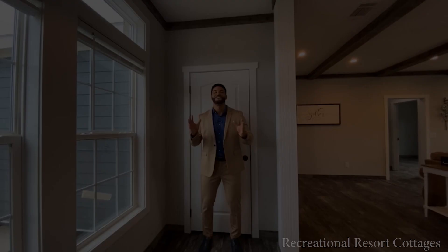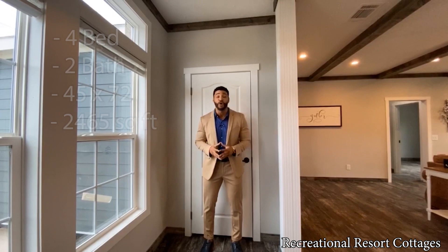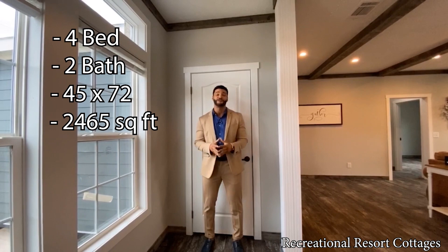If you are currently in the market for a big boy home — I'm talking four bedrooms — then look no further than the McGarrity. This is four bedroom, two bath, 45 feet wide, 72 feet in length, 2,465 square feet, on sale today for 213K.